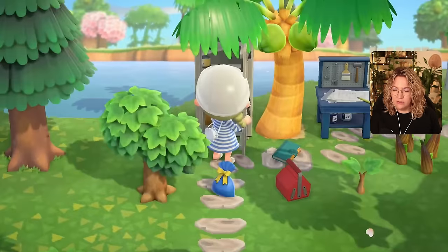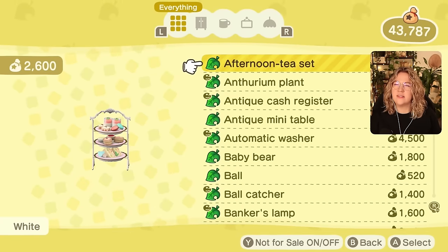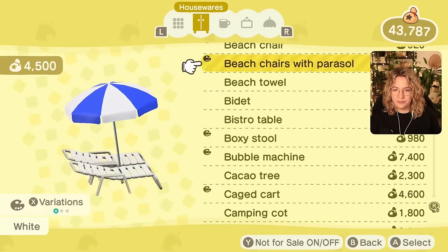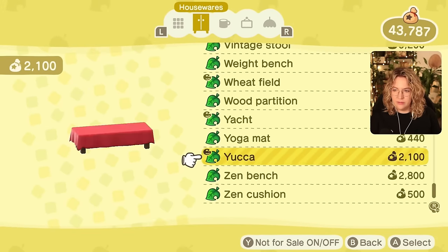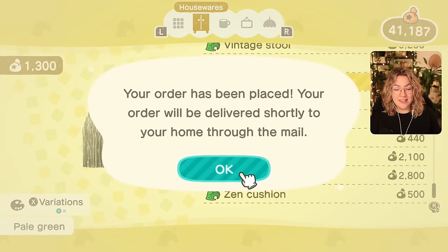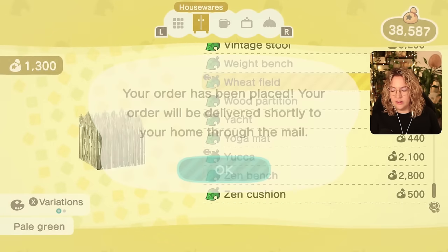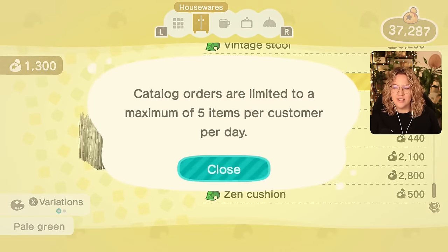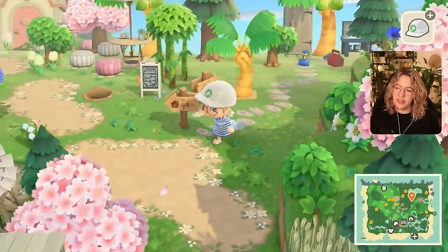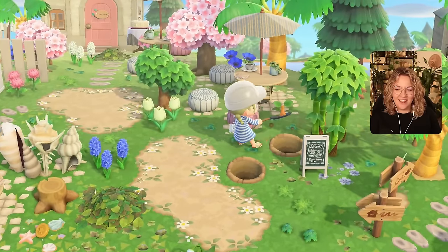Weed field, weed field — yes. I don't really have that many left so I'm just going to order a couple more. I was just thinking maybe like a box where Flurry's house is, at that empty spot. Weed fields, pale green — make that five separate orders please. Because I need more than I like to admit. I've never actually counted the wheat fields that I've used — I feel like that would be interesting. If I ever flatten an island I should really count them because I think that could be a little shocking.